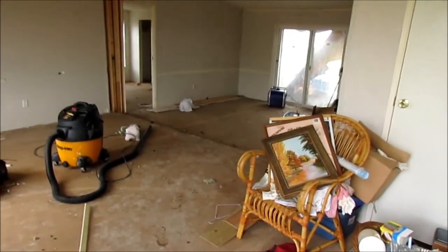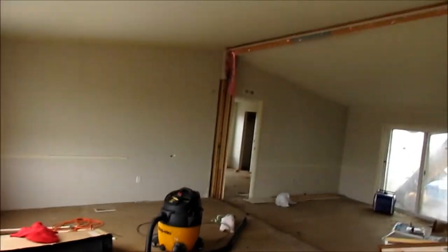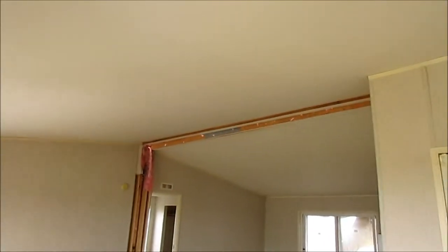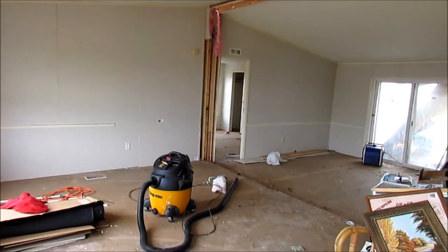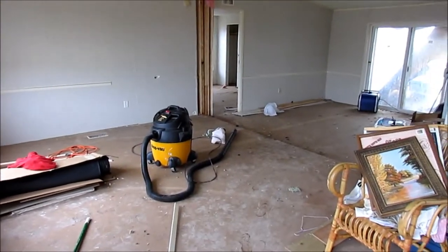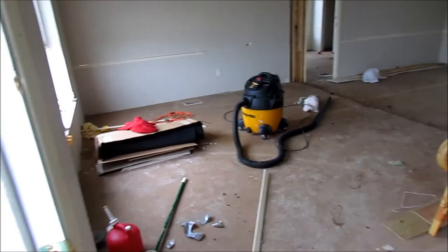Sorry it's loud, the generator's on. I'll try to turn music on or something to cover it up. Here it is — it's split apart in halves so that it'll be able to be moved, and the flooring is out.